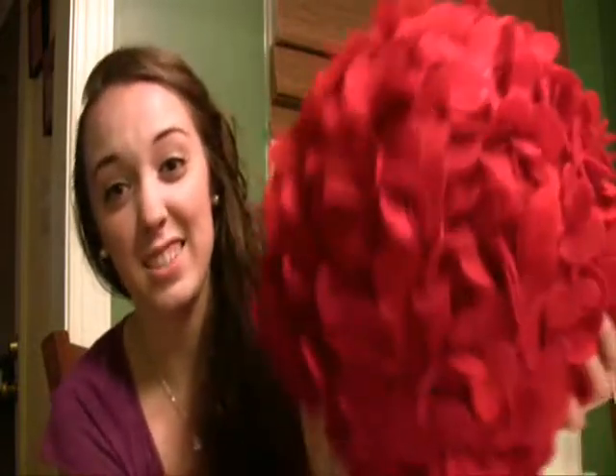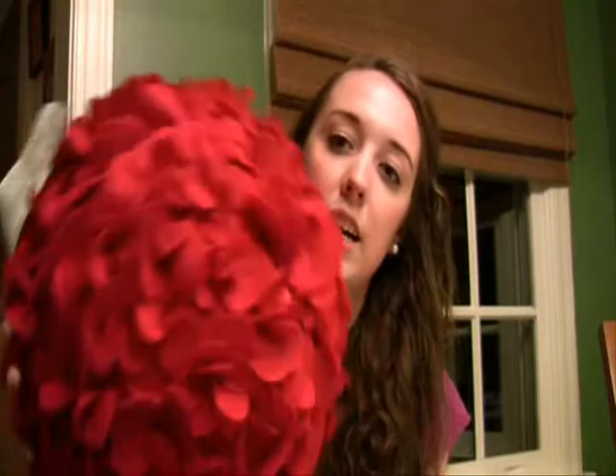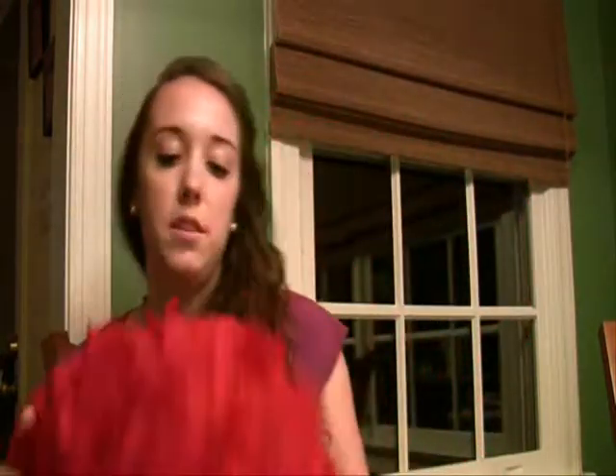Another thing for the bed is this accent pillow. I got it from Pier 1 — it was $10 on sale. It's called the Flower Bouquet Ball pillow. It's made of red felt, it's circular, and it's a really pretty pillow. I wanted to incorporate red accents from roses and stuff, so this works perfectly.